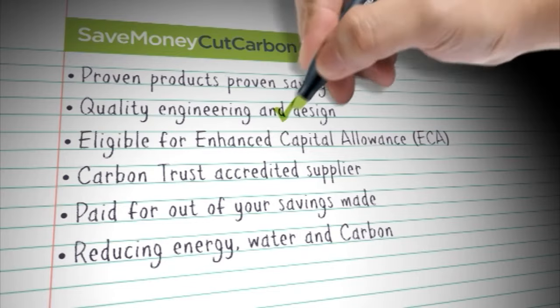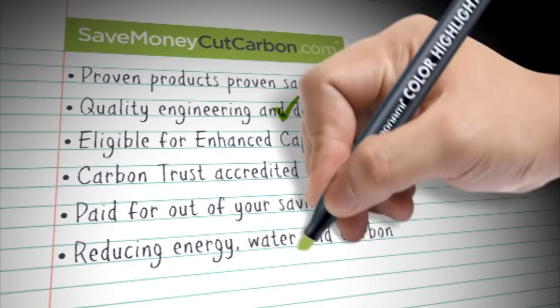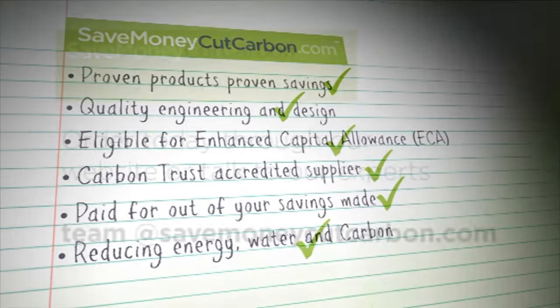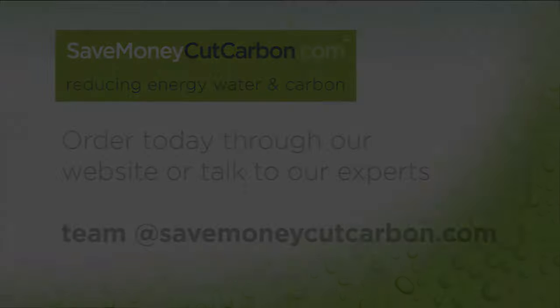If you know exactly what you are looking for, you can buy all our products directly online. Or you can work with one of our experts to find the best product match and help you to build a sound business case.